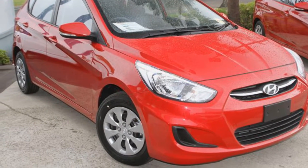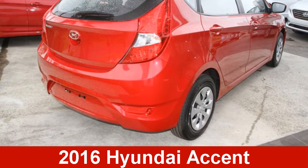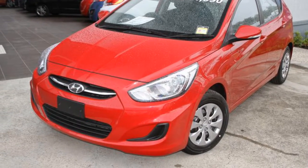We are proud to offer you this great value 2016 Hyundai Accent. This Accent has an efficient 1.4 litre engine and a smooth shifting automatic transmission.